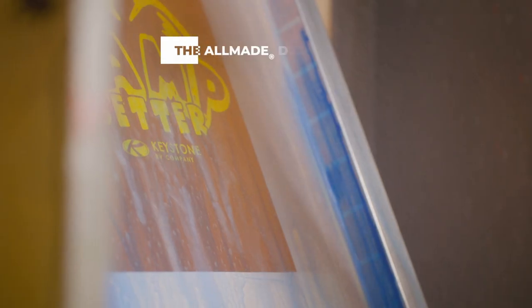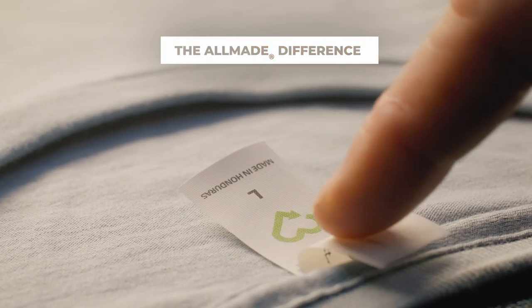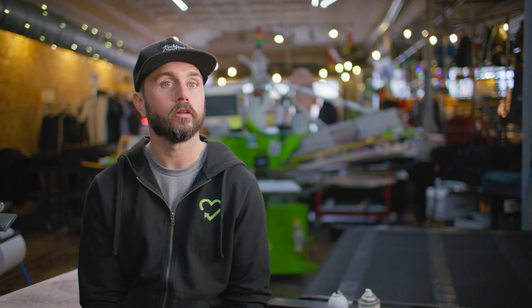All Made came about because we wanted to change the industry. The garment industry is the second most pollutant in the world under oil, because of the crude oils, the pesticides, the water waste — a lot of factors in making a t-shirt. We wanted to make a t-shirt formed and created by screen printers for screen printers, and one of the big things we started looking at was plastic.